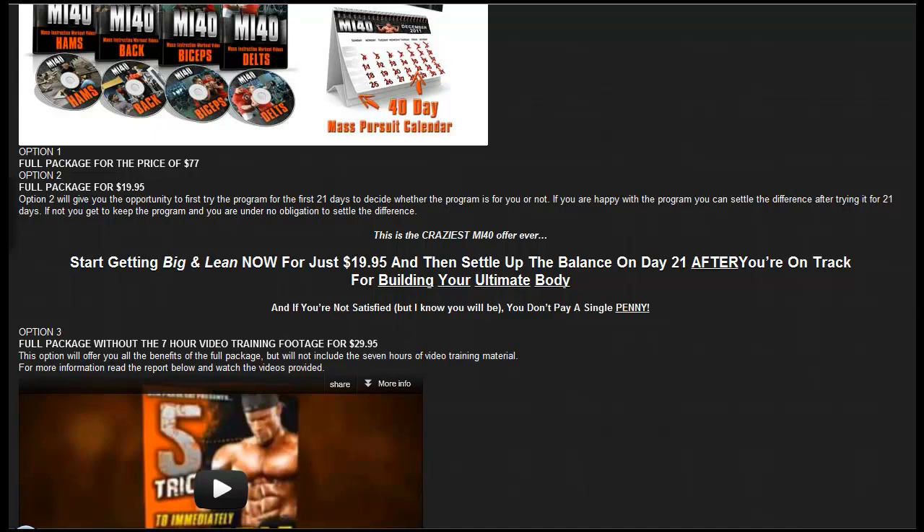If you're interested in the MI40 Mass Intentions program, there are different options available. Option 1 is the full package for $77. Option 2 is also the full package but with a 21-day trial period to decide whether you like the program. If you don't like it, you get your money back, so worst case it will only cost you $19.95 — and I'm sure you'll actually get that $19.95 back as well if you're not satisfied.